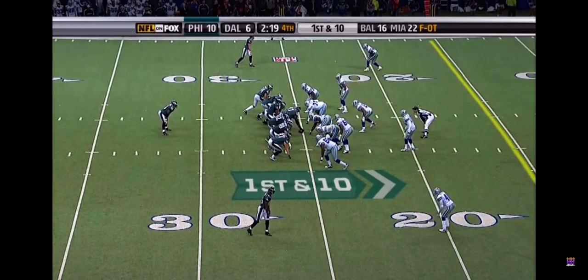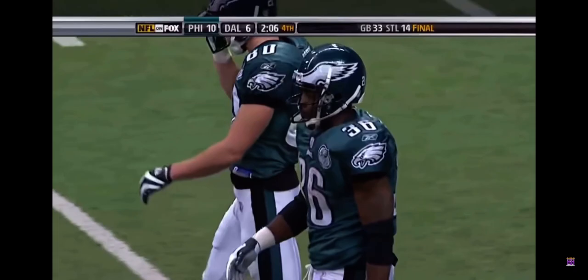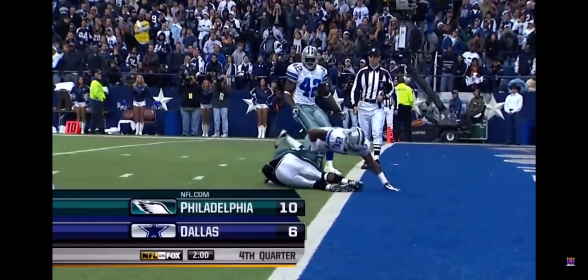The Cowboys are out of timeouts. So the Eagles will keep it on the ground and run it with Westbrook. Westbrook takes a seat at the 1 and they'll just hang on to the football and let the clock run down to the 2-minute warning. So Westbrook is willing to forego the touchdown, which would have made it a two-score game. He takes a seat at the 1, 2 minutes left.